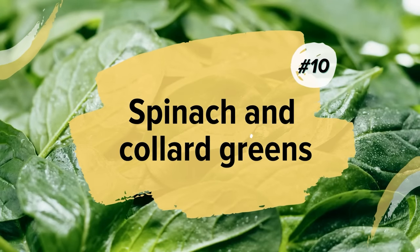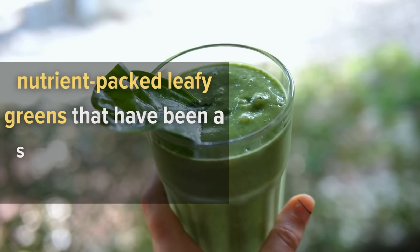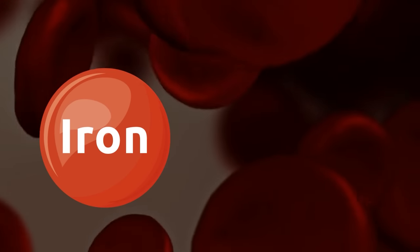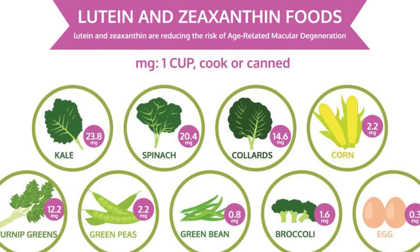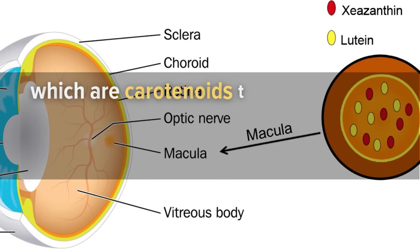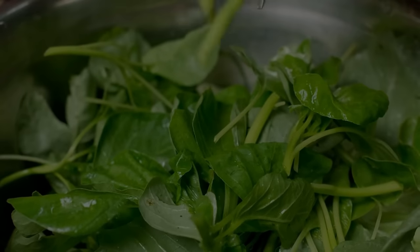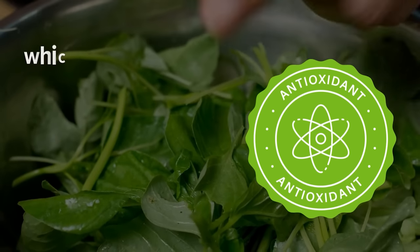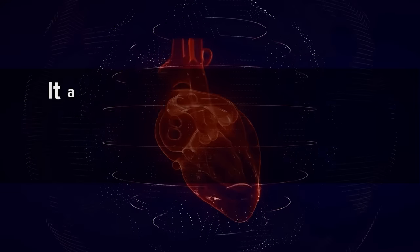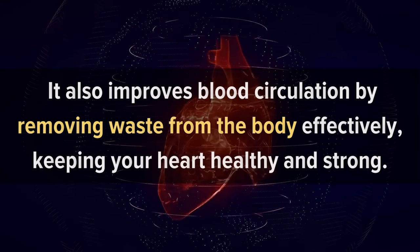10. Spinach and Collard Greens. Spinach and collard greens are nutrient-packed, leafy greens that have been a staple in diets around the world for centuries. They're known for their iron content, which helps boost red blood cell production. These superfoods also contain lutein and zeaxanthin, which are carotenoids that help protect against age-related eye diseases like macular degeneration. Spinach contains high amounts of antioxidants which help reduce the risk of heart disease by lowering cholesterol levels, and it also improves blood circulation by removing waste from the body effectively, keeping your heart healthy and strong.